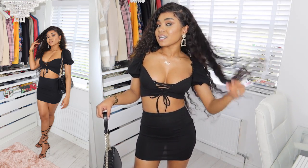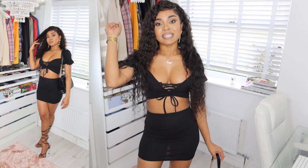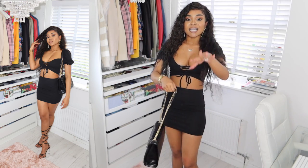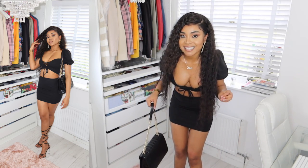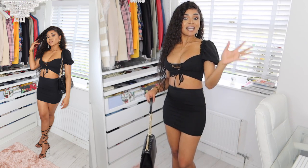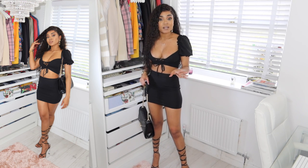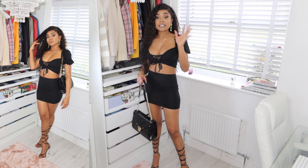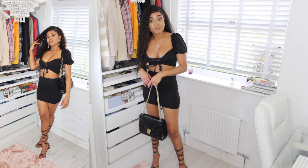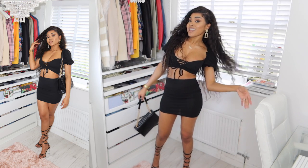All the links will definitely be in the description box below, so if you see something you like, the link is there for you. All of these pieces are from Boohoo and they're really affordable — they usually have a sale going on so you can always check the site to see what offers they have.